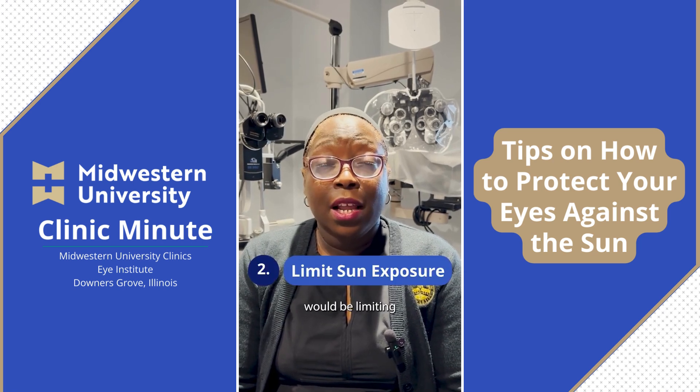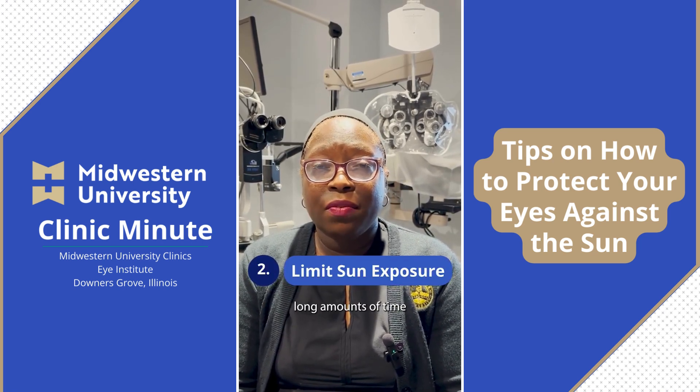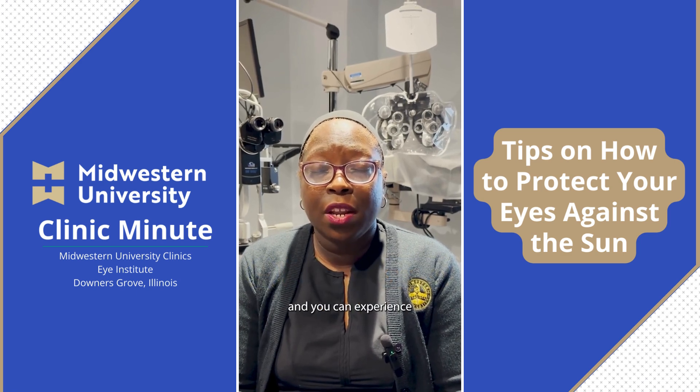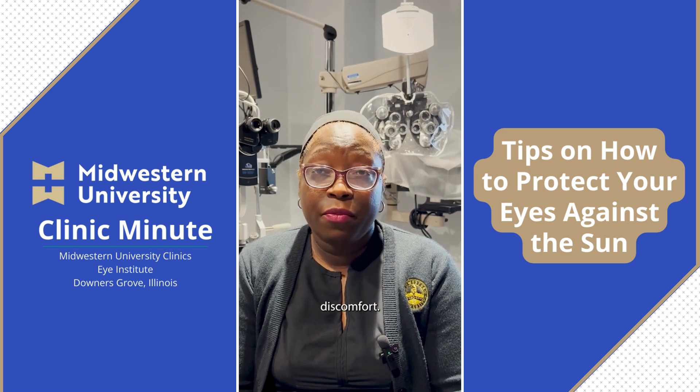Tip two would be limiting your sun exposure. Take breaks in the sun and don't spend long amounts of time out in the sun. Exposure to the sun can dry your eyes out, and you can experience inflammation, blurry vision, and generalized discomfort.